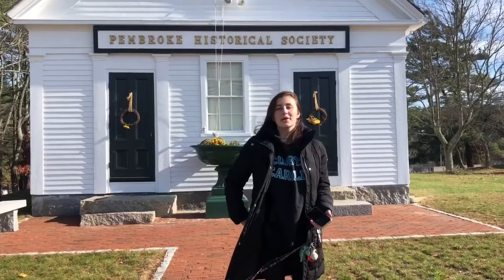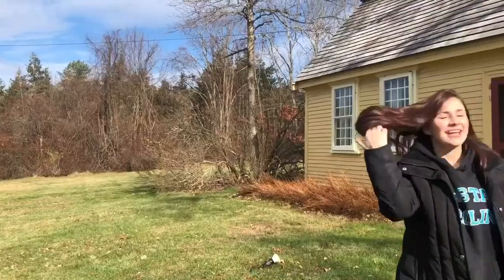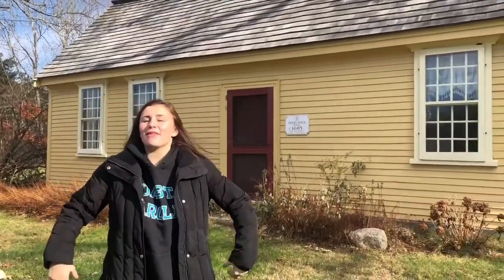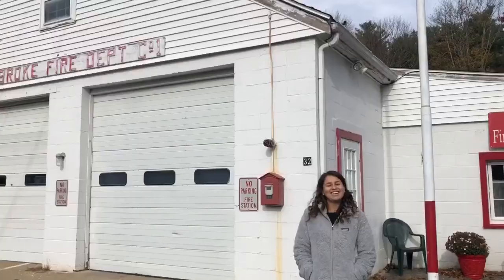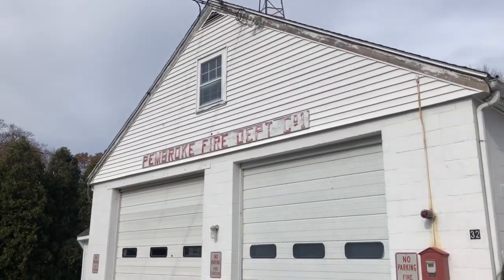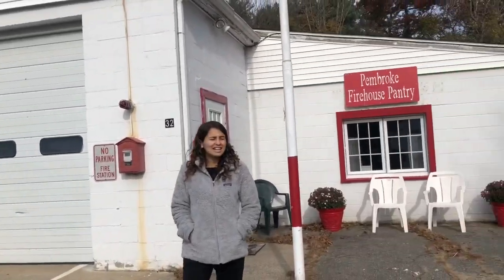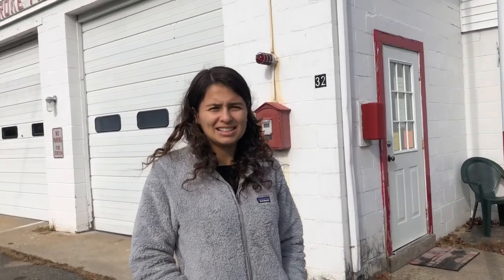The Pembroke Historical Center preserves many artifacts and documents about the town of Pembroke, Massachusetts. Here I am in front of the Otta Howell House, built in 1685 by Robert Baker. Here I am standing in front of one of our old firehouses, now the present-day Pembroke Firehouse Food Pantry, where many citizens donate food all year round.